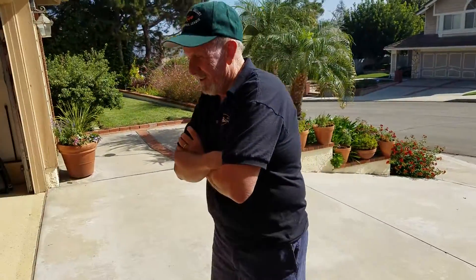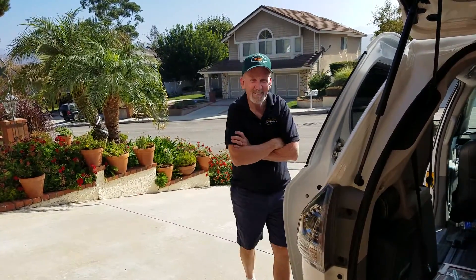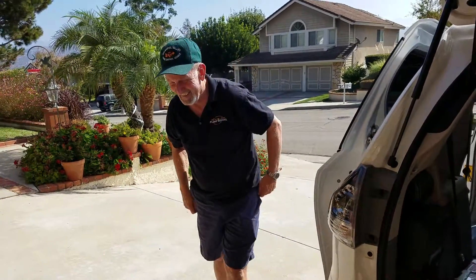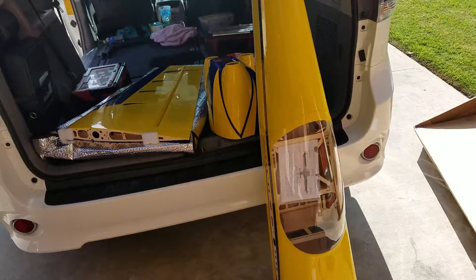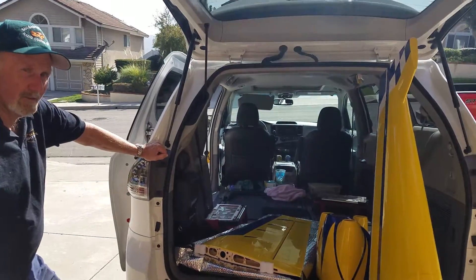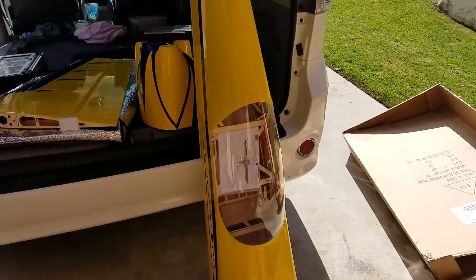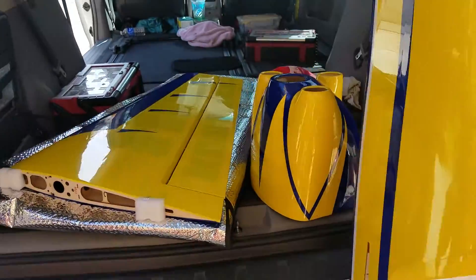This is Joe Hunt — a good cranky old man. And this is Gary Westerfield, who just got from Northwest RC. Gary just got a new Extreme Flight MXS — not 80, it's 94 inches.